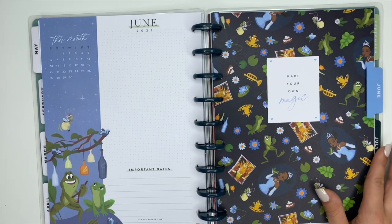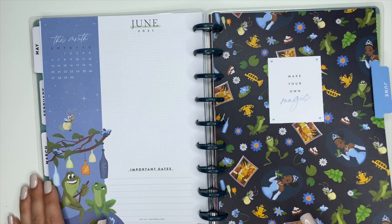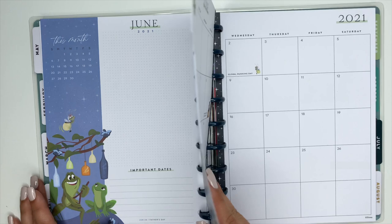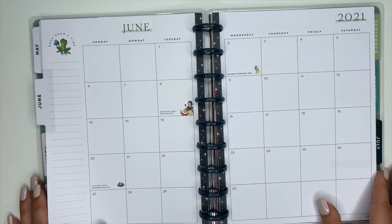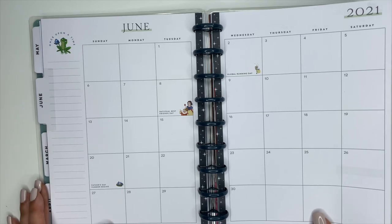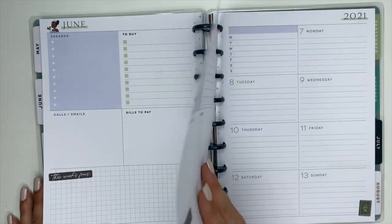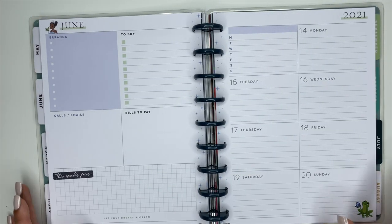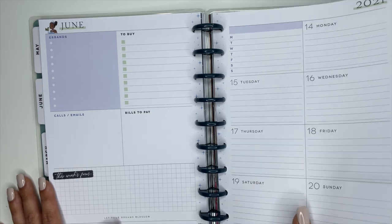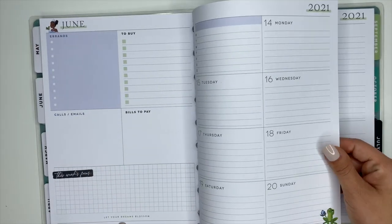The May third-week quote says 'Magic begins within.' For June we have Princess Tiana — a really cute cover that says 'Make Your Own Magic.' In the monthly pages for June, we have Snow White sprinkled in, which I love — how the princesses are kind of sprinkled throughout is really classy and cute. The June third-week quote says 'Let your dreams blossom.'